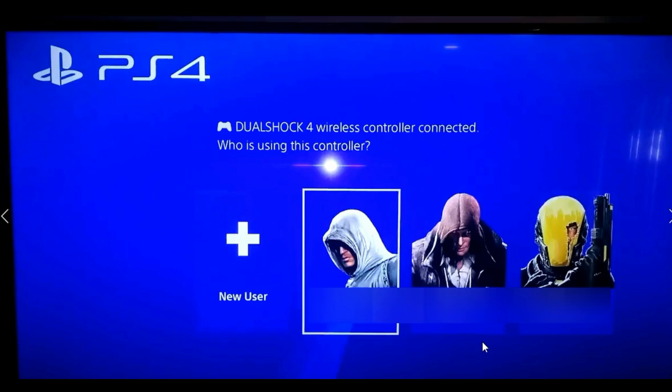You might have someone in your family like your kids who play on your PS4, and you don't want them going on the PlayStation shopping area and purchasing stuff without your permission. This is going to show you how you can set up a password so they would have to actually have the password before they could finish their purchase.